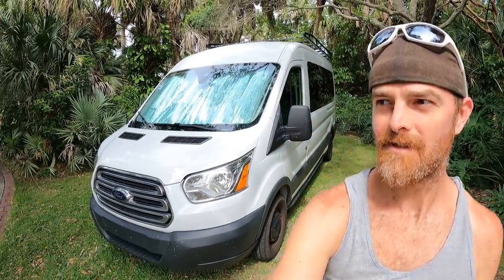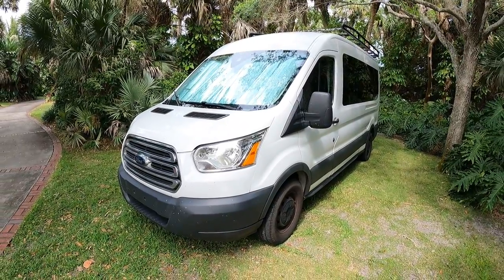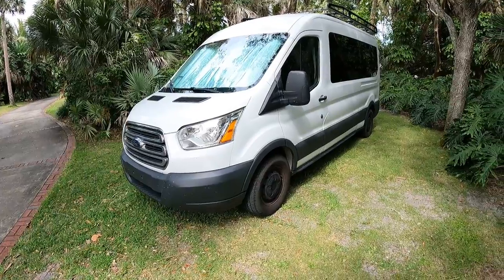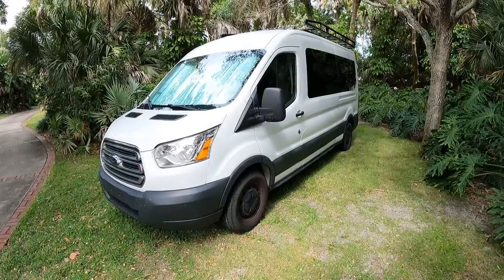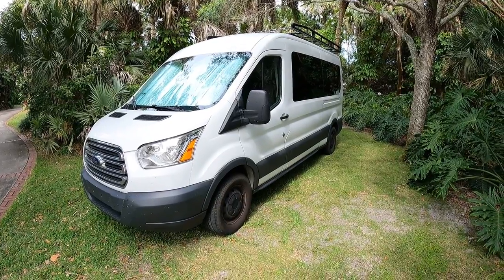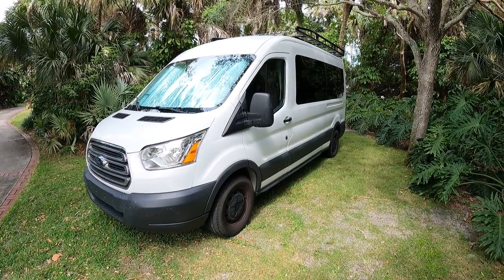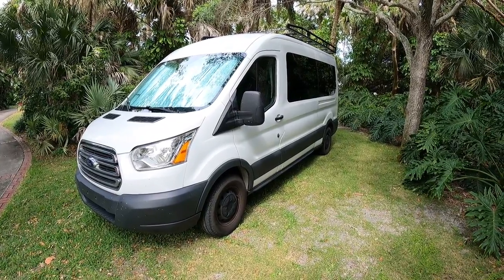Alright y'all, back at ya. Today I'm gonna be talking about my van again — more specifically why we chose to convert this van somewhat from a passenger van to a camper, or a camper-passenger van kind of combo. I want to talk about some of the reasons why we chose to start with a passenger van versus a blank slate like a cargo van model.